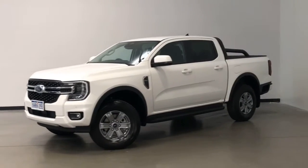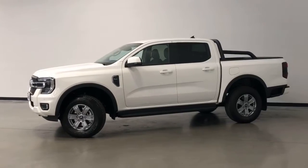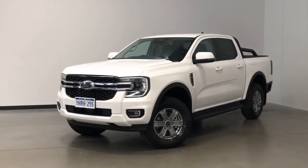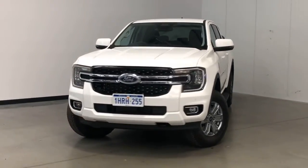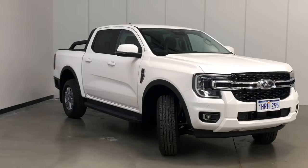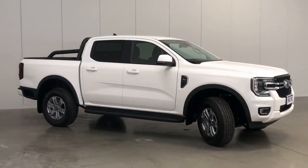Introducing the 2022 Ford Ranger XLT Edition. The Ranger is a four-wheel drive, four-door dual cab ute with five seats, powered by a 2.0 litre twin-turbo diesel engine that has 154 kilowatts of power and 500 newton meters of torque, via a 10-speed automatic transmission.